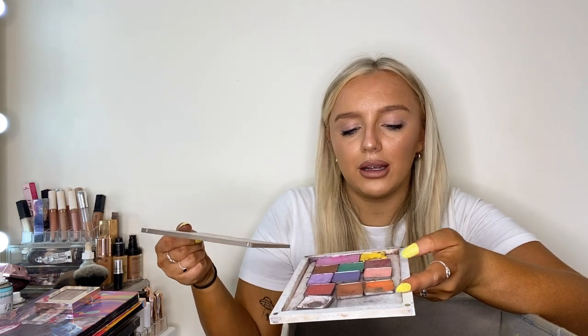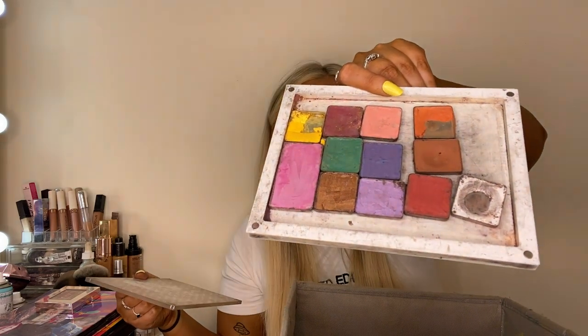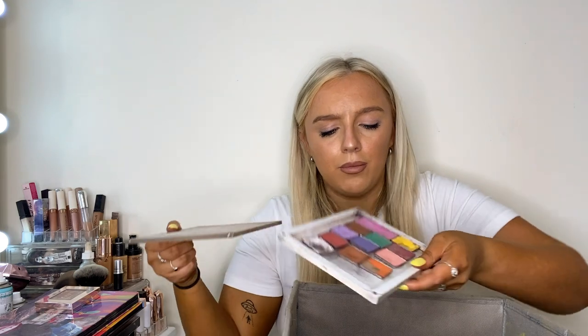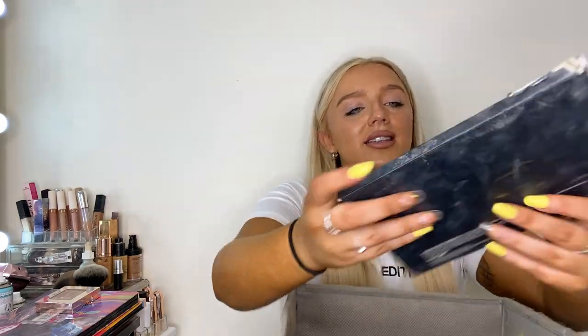This is my Inglot Freedom palette — remember when you used to buy these palettes and pick the individual shades? Look at the state of it. Going in the bin. You used to buy all the shades individually at like six quid each, and I had all the colorful stuff while everyone else had browns. But that is going in the bin.